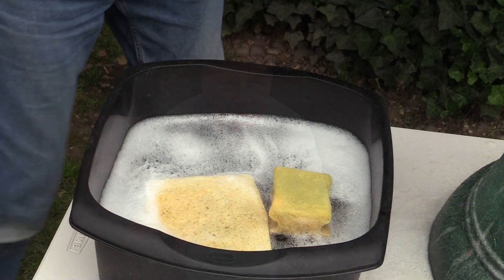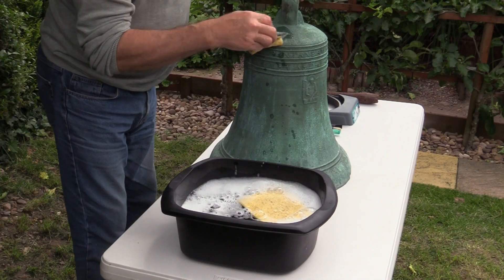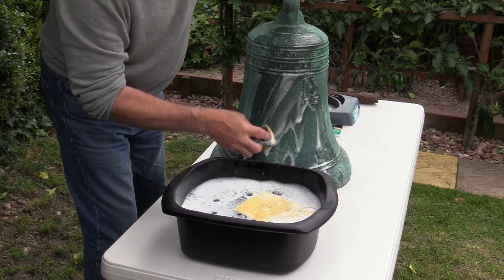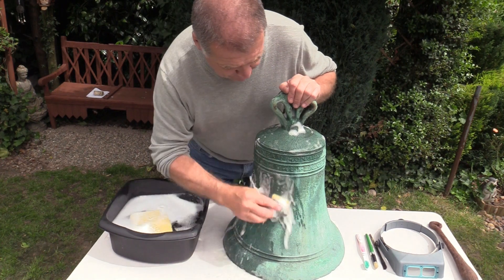The first job in the conservation of this bell is nothing more than a light clean, just using mild soapy water, a toothbrush and a sponge to remove the dust and the dirt. The intention is not to restore the bell but simply to protect what we have and clean it lightly. The rich patina of the bell should be preserved at all costs, having taken very many years to develop.